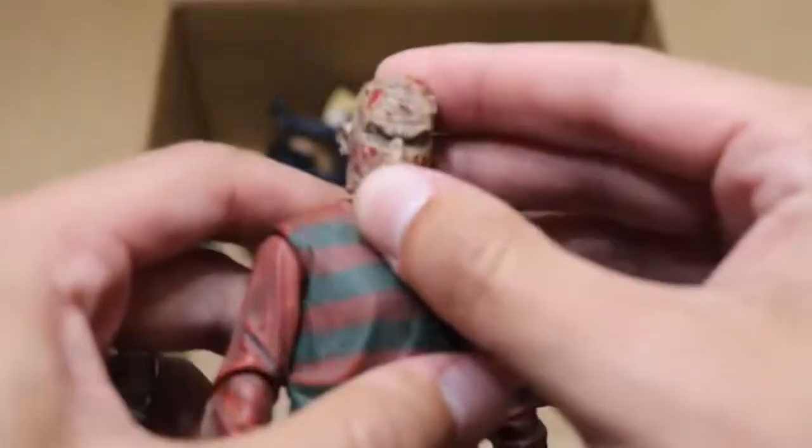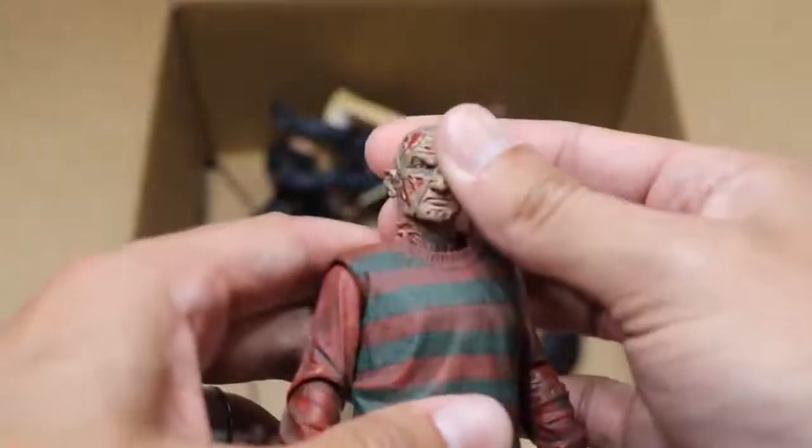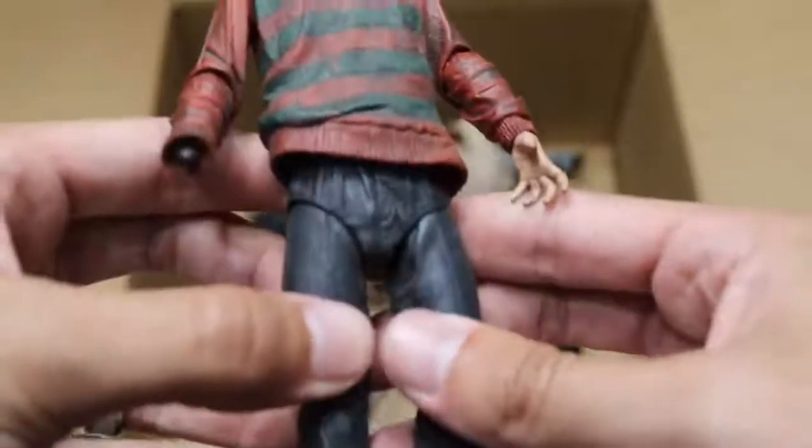Next up, we have another Ultimate Freddy right here. I don't know why his sleeves aren't painted, but that's a very good head sculpt right there of Robert England. He's missing his hat again, and his hand's missing — we used that hand for our custom Finn Balor or Prince Devitt with the Freddy Krueger face paint. We have one of those demon dogs from Nightmare on Elm Street.